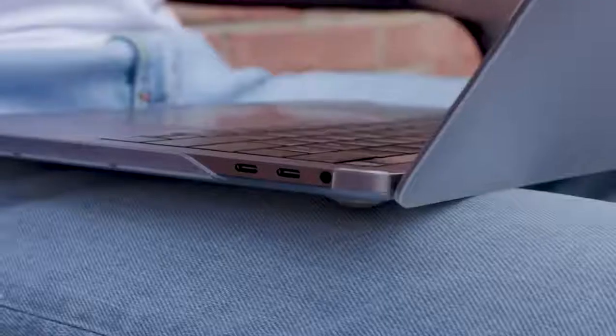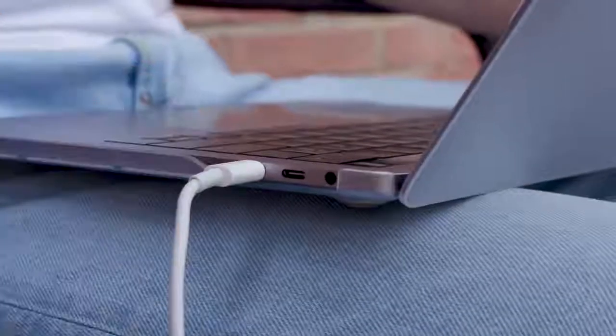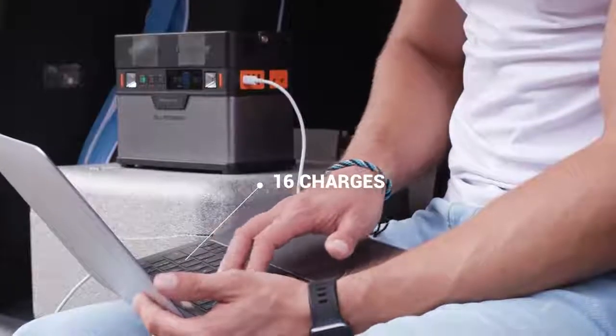The USB-C port supports the fastest 60 watt power delivery, which can charge your MacBook or get Monster fully charged in just six hours.